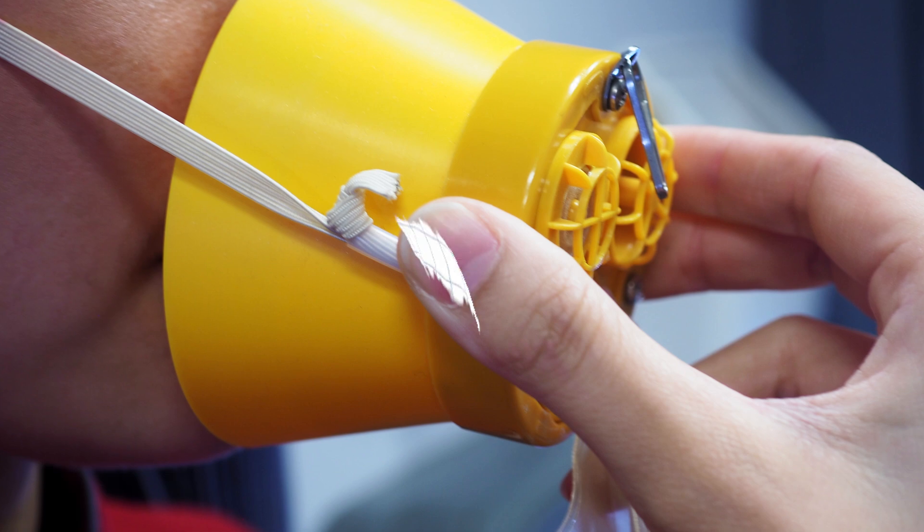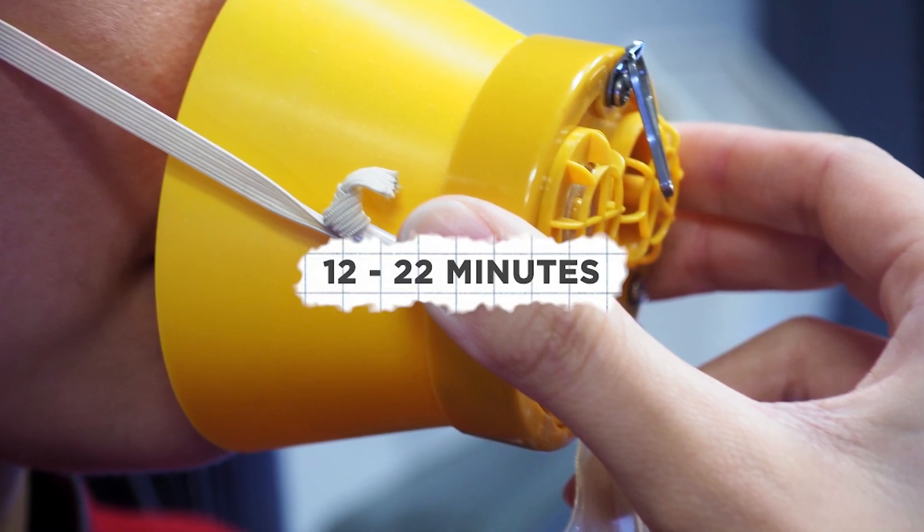This sustained reaction produces enough oxygen for a single passenger for about 12 to 22 minutes. The reaction itself produces a lot of heat, and the oxygen generator can reach temperatures as high as 232 to 260 degrees Celsius, or 450 to 500 degrees Fahrenheit, but there is a protective shield to protect the passengers from this excessive heat.